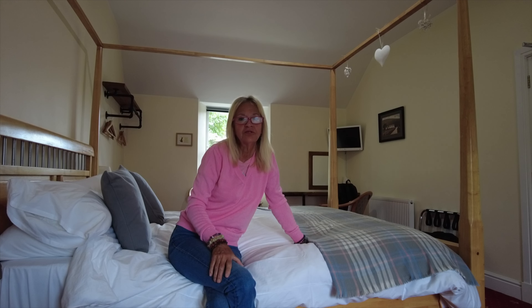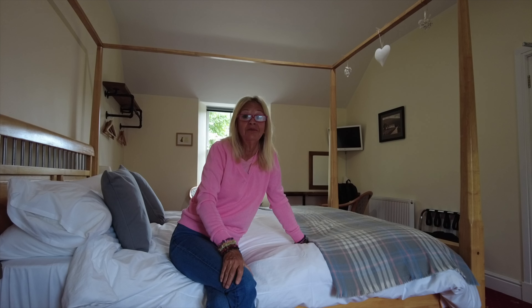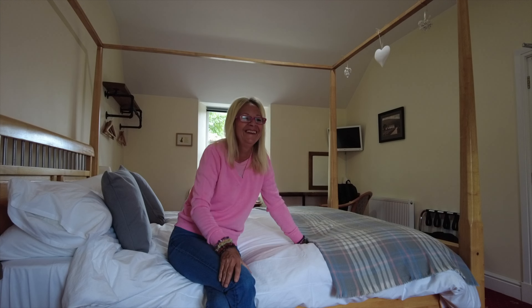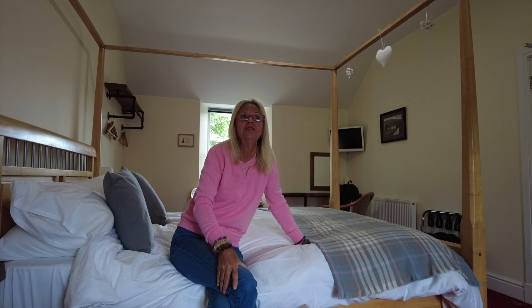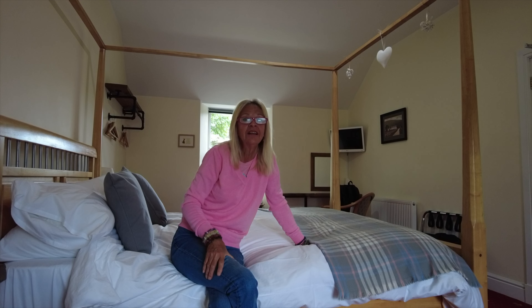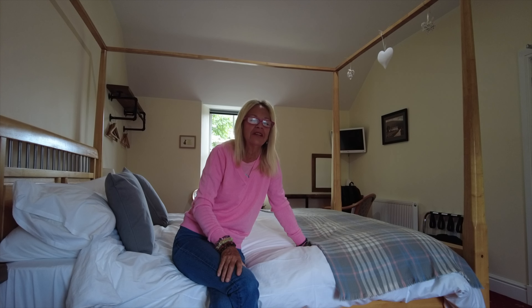I'm particularly very fussy about my coffee, and it was beautiful. It was served with homemade shortbread, which was flipping delicious — if I could buy that shortbread, I would. So it's been a very pleasant stop here. This is their largest room, as I said, and I think we paid £150 for the night for the two of us. We're going down to a Scottish breakfast, which I'll get a picture of when we're down there.